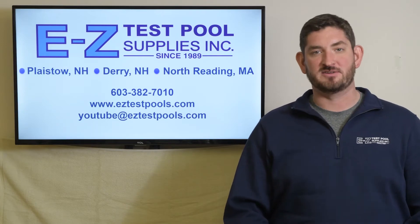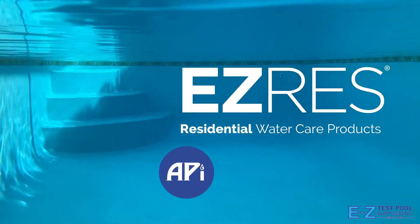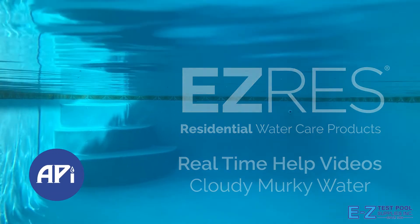Please be sure to give us a like and subscribe to our channel. Hi, this is Matt with API. Today we're going to talk about pools that don't respond to typical treatments when they're having an issue, meaning pools that are cloudy and murky or maybe not responding to the chemicals that you're putting in, whatever kind of chemicals they may be.